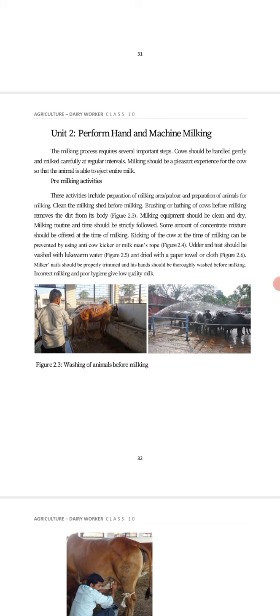Brushing or bathing of cows before milking to remove dirt from their body. The milking equipment should be cleaned and dry. The milking routine and time should be strictly followed. Some amount of concentrate mixture should be offered at the time of milking.